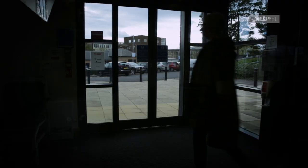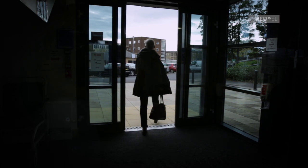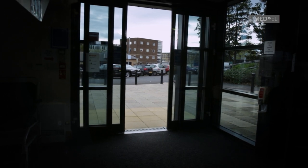I come in to have the operation in just over a month's time. And then I'm expecting — hoping — that the cochlear implant will be switched on sometime in December, sometime before Christmas.